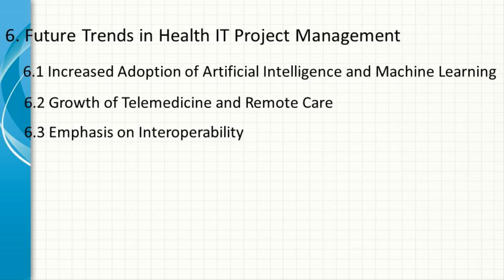Emphasis on Interoperability. Interoperability — the ability of different IT systems to work together — is becoming increasingly important in healthcare. Health IT project managers will need to focus on ensuring that new systems are interoperable with existing technologies, enabling seamless data exchange and improving care coordination.